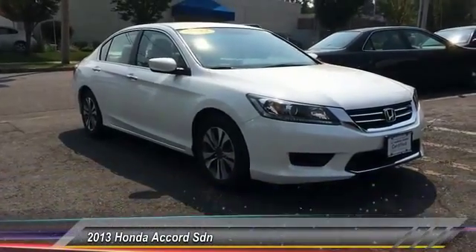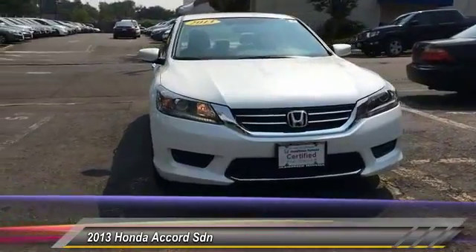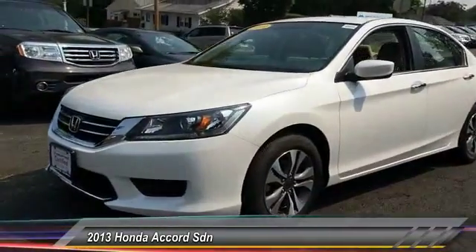The 2013 Accord — ingeniously simple, yet overflowing with luxury and technological creativity. All that and more in the Accord, and it is priced below $20,000.